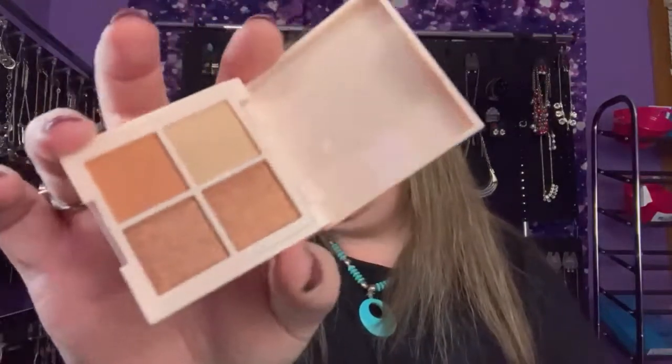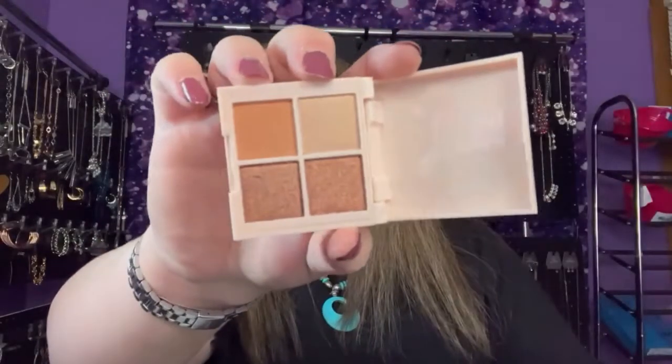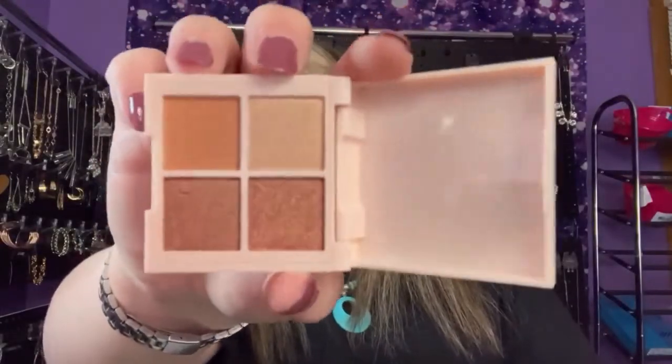We have Basic Beauty — never heard of them — an eyeshadow quad in Hot Cocoa Balm. It's getting to be tis the season. Actually, when I'm filming this the weather finally cooled so I feel like I can wear fall stuff and sweaters. Pretty cute. I have many many eyeshadow quads that are almost these exact same shades — one matte, three shimmers.